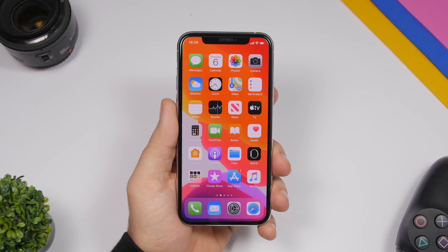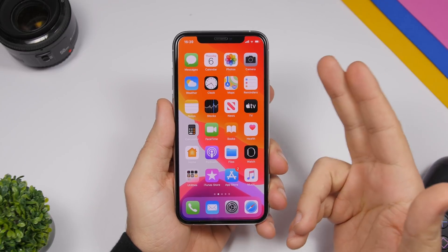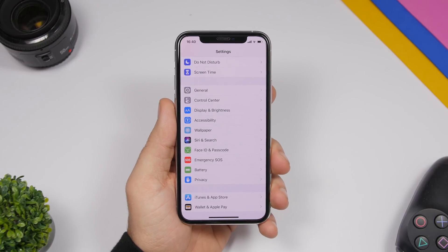Previously, with older iOS versions, if you tried that it would just say something like 'swipe up to go to home screen' — it wouldn't actually take you to the home screen. There is also another Siri change.